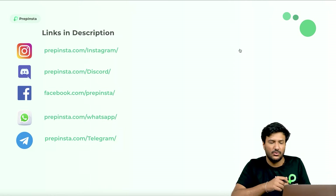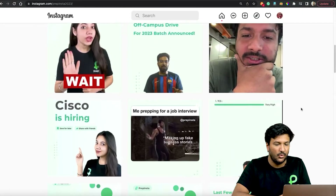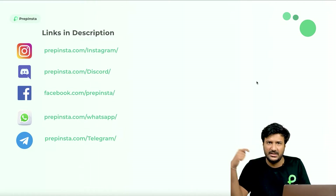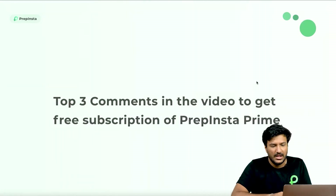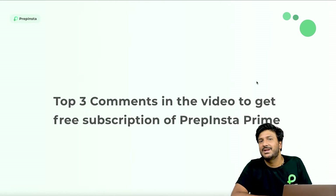Make sure that you follow us on all the social media channels. There are a few companies like Amazon, Flipkart, and Cisco which are hiring for the 2023 batch — the link is in the description of the video. Also, giveaway: top three comments will get a PrepInsta Prime subscription absolutely free.